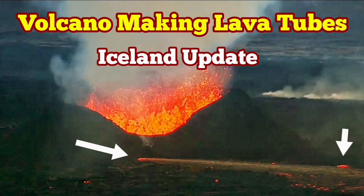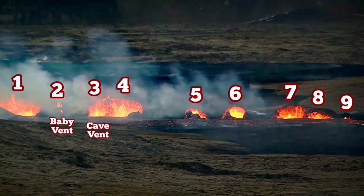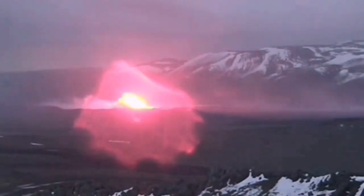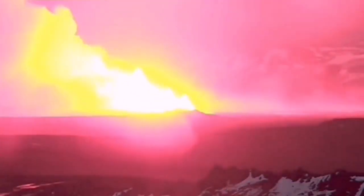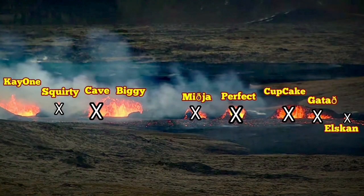When the Sundunka crater chain of the Reykjanes Peninsula started in Iceland, the southern fissure was the one which eventually took over. We had nine craters, and the north fissure ceased to erupt after a while, and the south fissure took over.